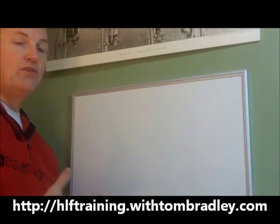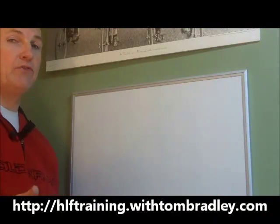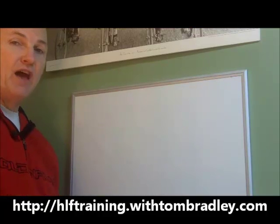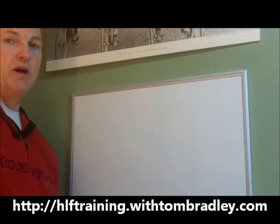Hi, this is Tom Bradley and we're going to talk today about how to take your Herbalife distributorship, which you haven't been doing much with, and how to turn it into a thousand bucks in the next three months.